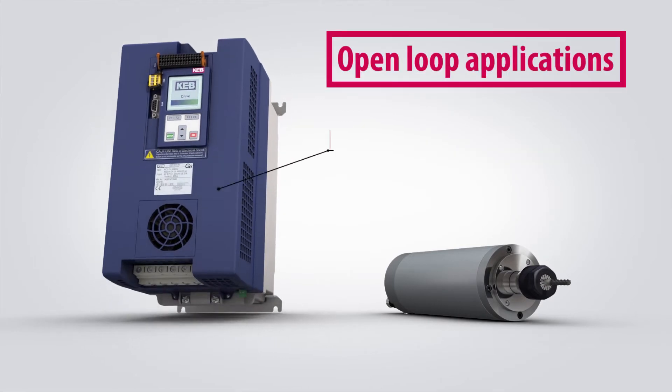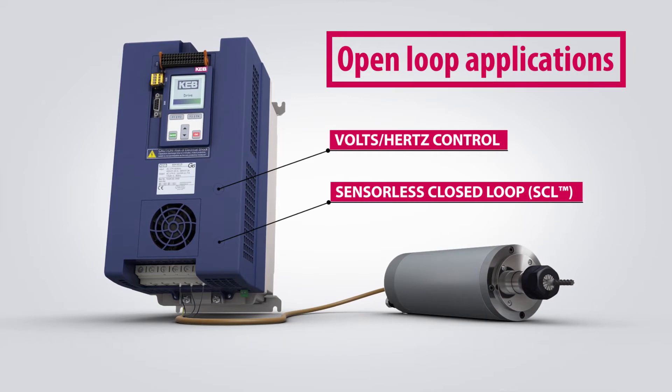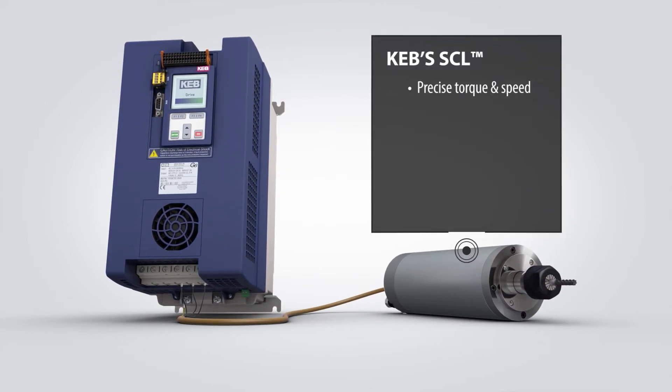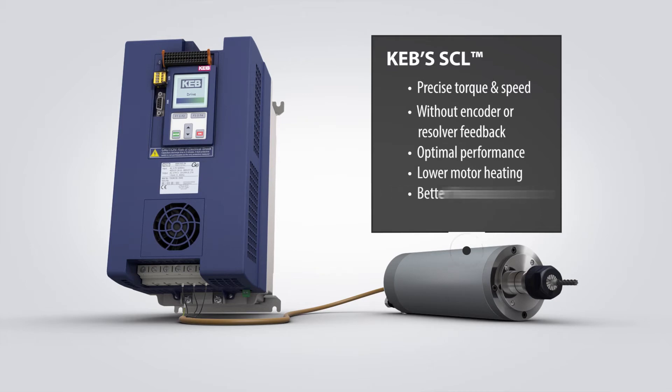Open-loop applications can use basic volt-hertz control or KEB's proprietary SCL motor control. SCL allows precise torque and speed regulation without the use of encoder or resolver feedback. Ultimately, SCL allows for optimal motor shaft performance, lower motor heating, and a better finished product.